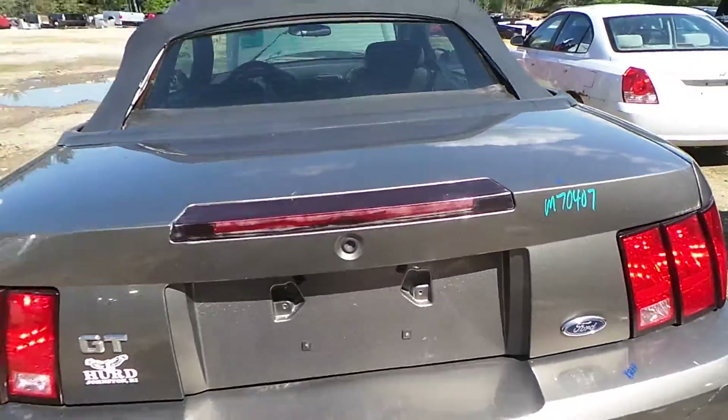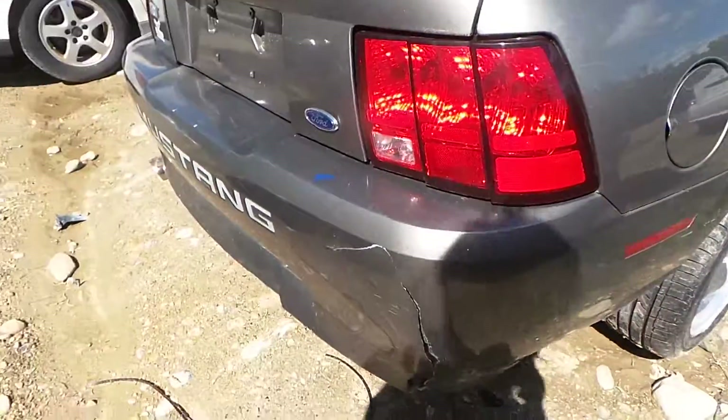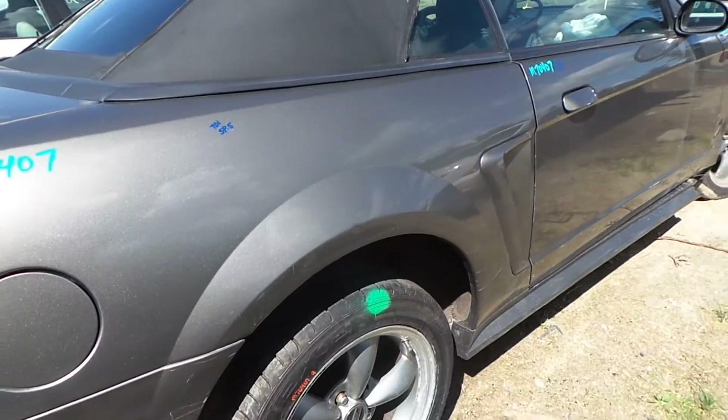We have two good taillights, a lid that has been repainted but still in good shape. A rear bumper good for rebar and foam. The quarter panel does have a dent but it's still very usable.